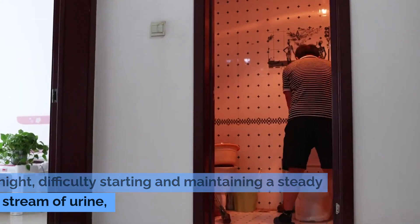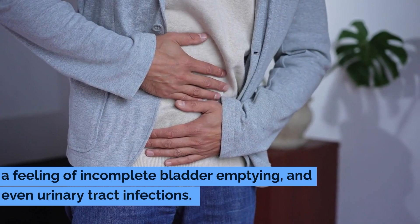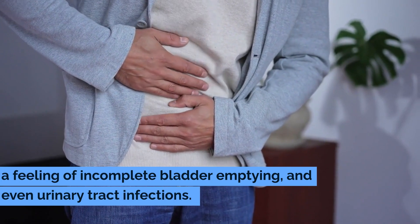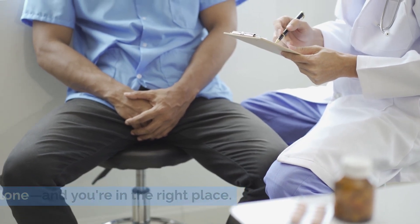especially at night, difficulty starting and maintaining a steady stream of urine, a feeling of incomplete bladder emptying, and even urinary tract infections. If these symptoms sound familiar, you're not alone, and you're in the right place.